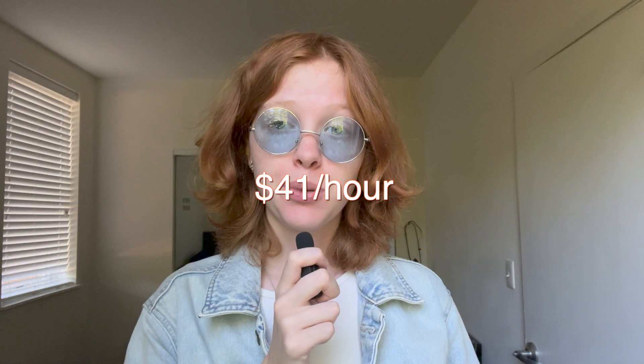I got paid $41 per hour and I also received a relocation allowance, which means that they paid for my flight and gave me a stipend for relocation. I also had free housing — I lived in a very nice studio in a very nice housing complex.